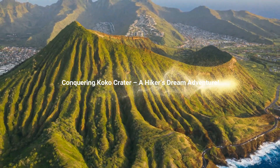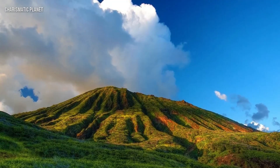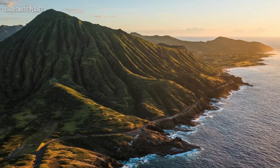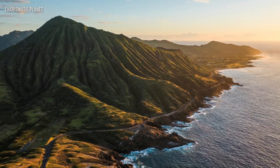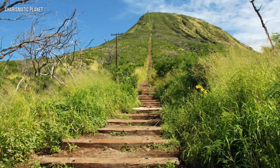Have you ever wondered what it feels like to stand on top of the world and soak in panoramic views that take your breath away? Well, let me take you to one of the most thrilling and rewarding hikes in Hawaii — the Cocoa Crater Trail.